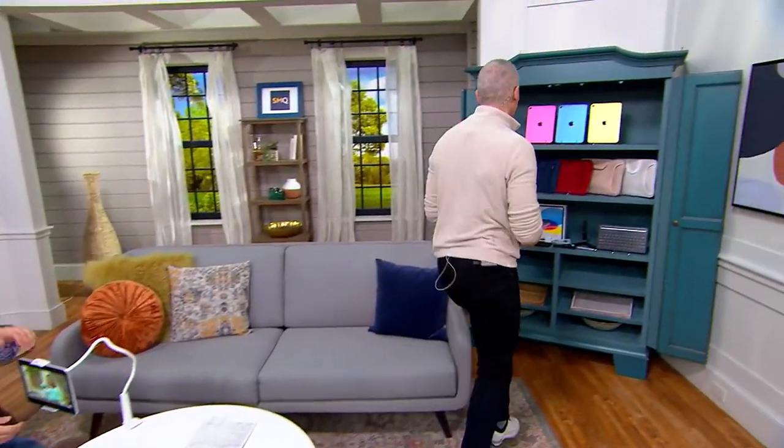We're bringing you the 10th generation of iPad in our show today. This is the latest version, the fastest with all the upgrades, and we're bringing it to you — not only the iPad, but we're bringing you the gooseneck. Come on over here, Justin. I'm going to tell everyone what we're getting.